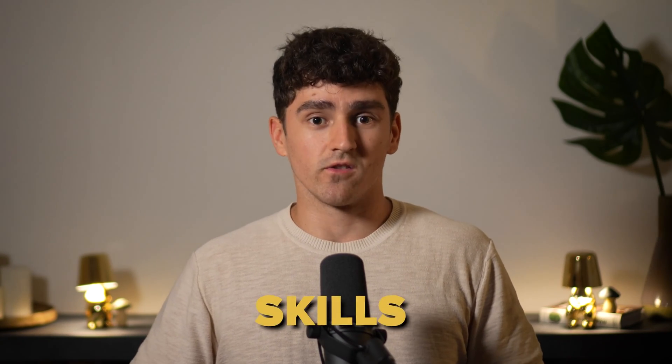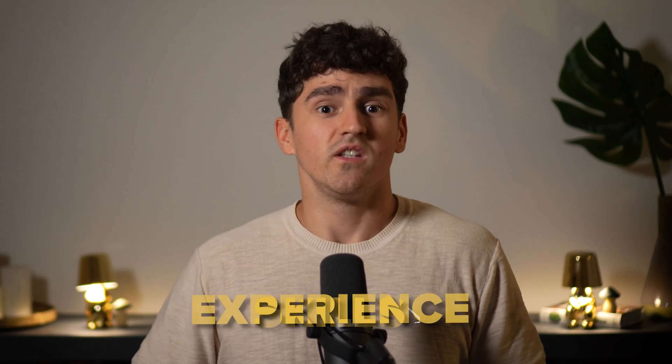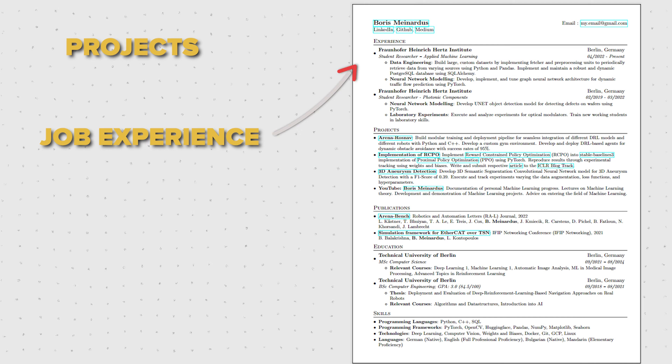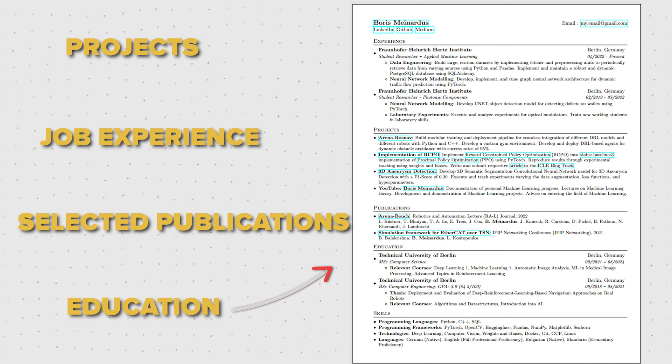Once Joe sees that you list the skills he's looking for, you need to briefly demonstrate those skills and convince him they have substance. Show off your experience. Ideally, describe your actual internship or job experience first, then projects. But if you have more or more relevant experience with personal or open source projects, go with projects first and experience second. Then, if you have any, mention selected publications, and finally your education section.